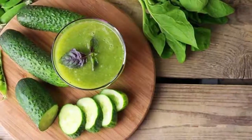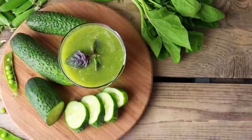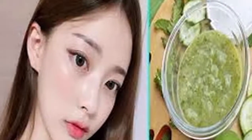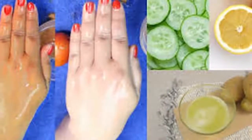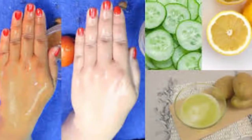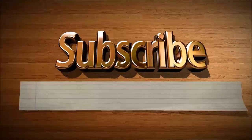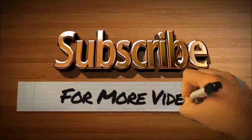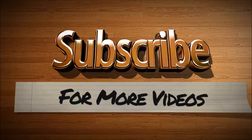The use of cucumber to reduce pigmentation and wrinkles is very effective. This remedy improves your complexion and treats dark skin spots. It also brings a natural glow to your skin. So follow this simple remedy to have an enhanced beauty. Thank you.